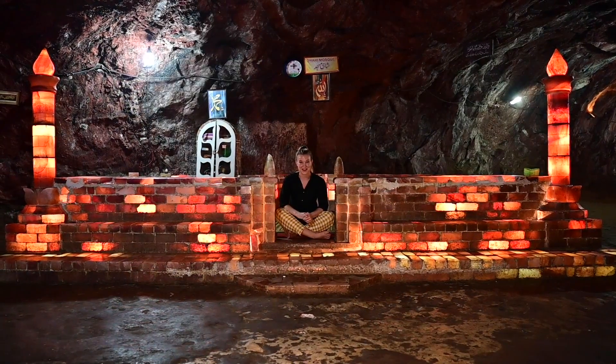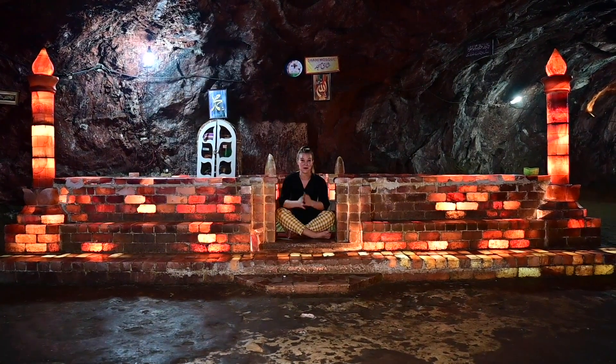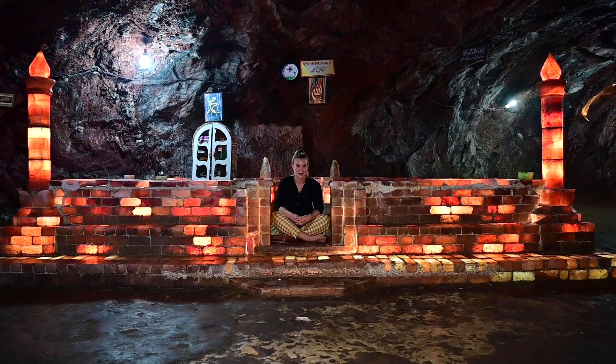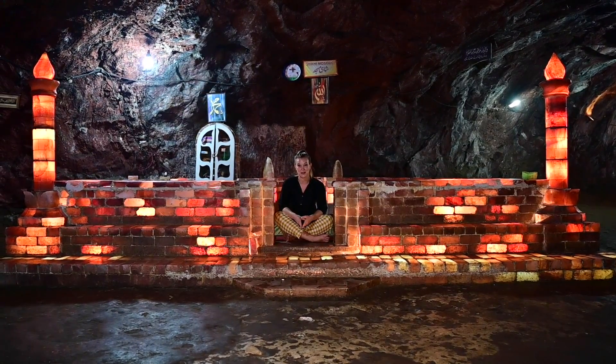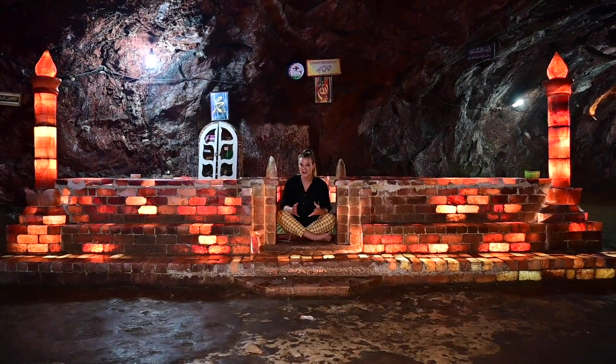Just opposite me is the entrance to the mine, and directly outside it is this beautiful mosque. It was made entirely out of salt 55 years ago. Although it's very popular with tourists, it's fully functional — the miners come out every day and do their daily prayers here.